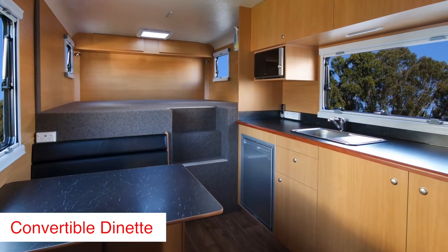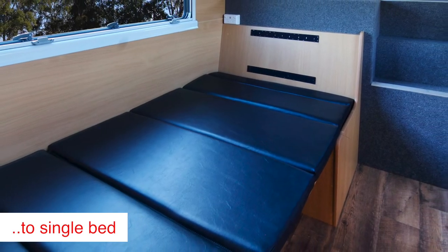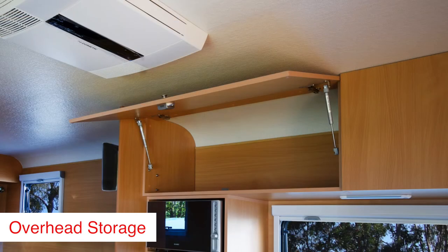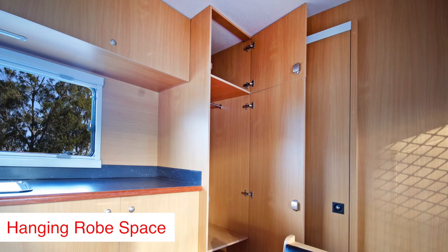The dinette table converts to create a third single bed with under seat locker space. The living area has overhead cupboards and a handy hanging wardrobe.